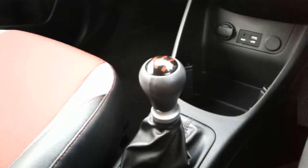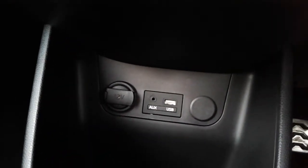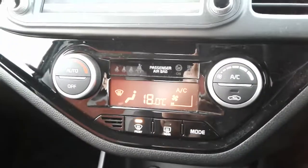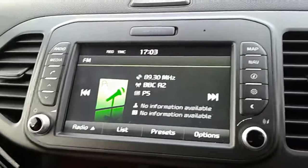Towards the centre you've got a five speed manual gearbox, USB and auxiliary input for external devices, controls for your air conditioning, and a central screen displaying your radio, also operated via touchscreen.